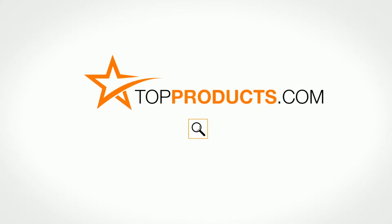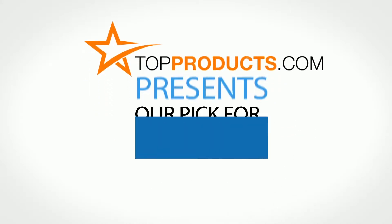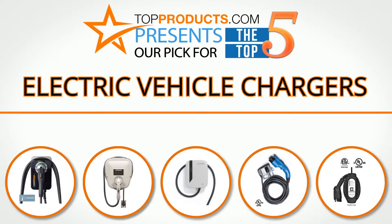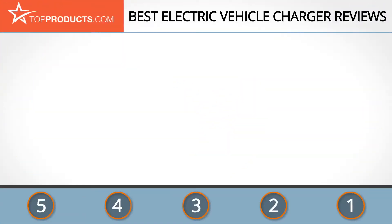TopProducts.com presents our pick for the top five electric vehicle chargers. For this review, we chose five brands known for quality electric vehicle chargers, showcasing a variety of options that are available.